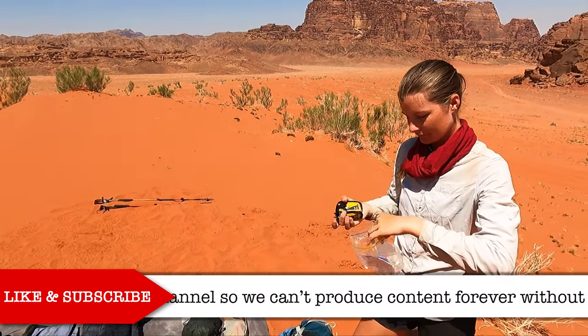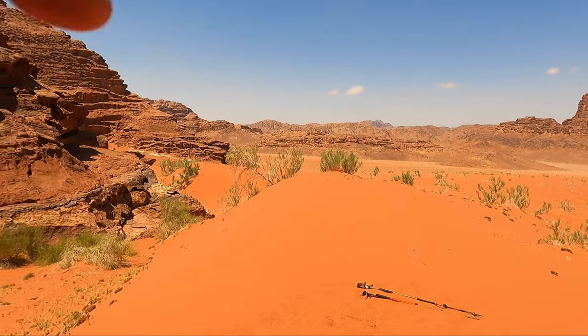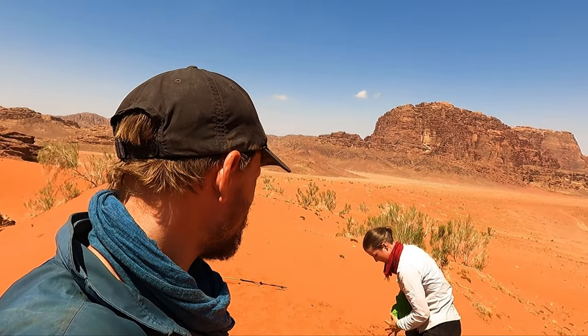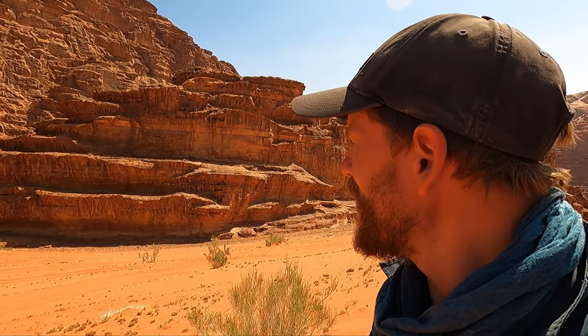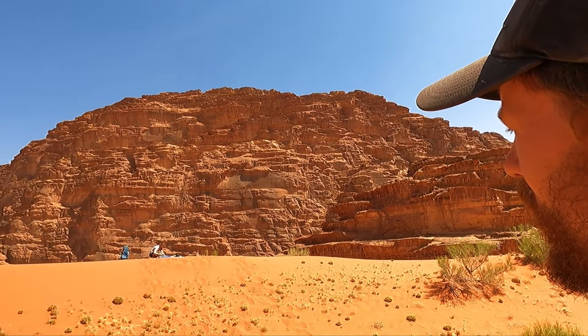Onwards! We need to sit and have some lunch and then keep on keeping on to Aqaba — we've got about 50 kilometers left. I just realized it echoes here, like in the Grinch — it echoes three times down here. Having too much fun here in the desert by myself. Echo! Like and subscribe.